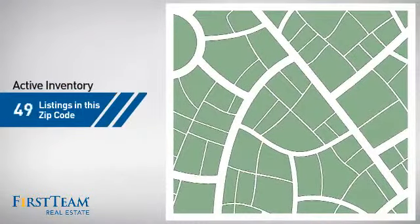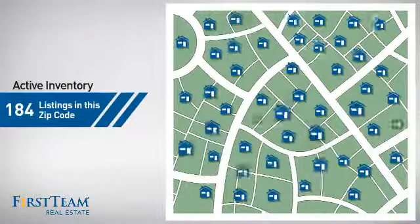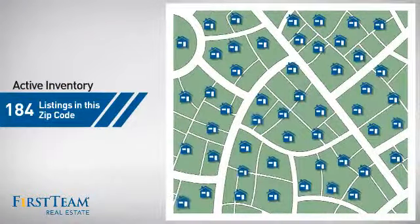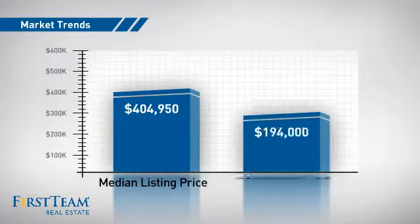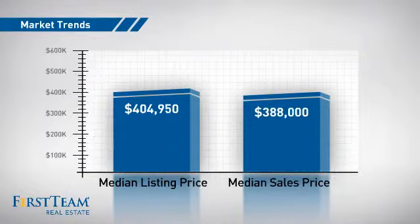Wondering how it stacks up against the competition? There are now just over 180 homes on the market within this zip code, with a median list price of just over $400,000 and a median sale price of just under $400,000.